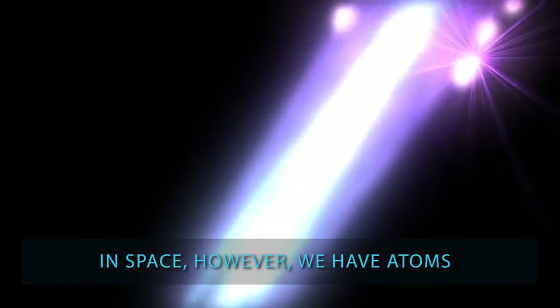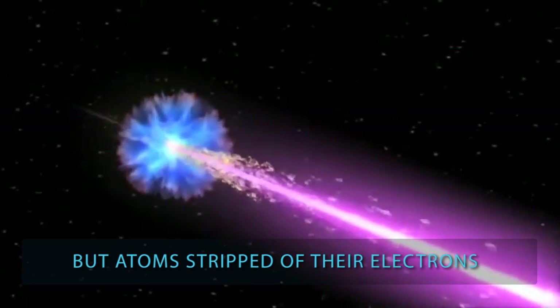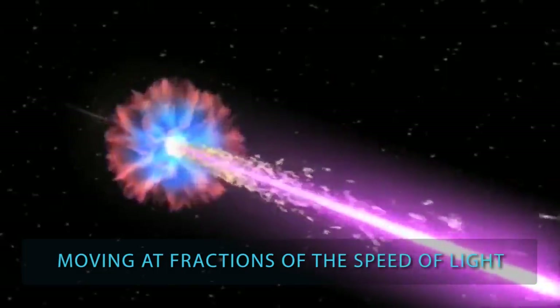In space, however, we have atoms — not particles of light, but atoms stripped of their electrons moving at fractions of the speed of light.